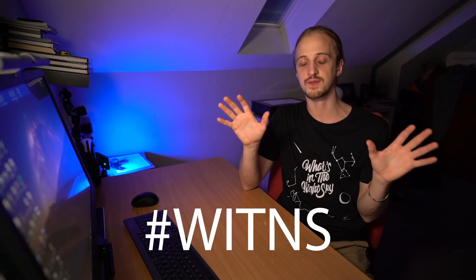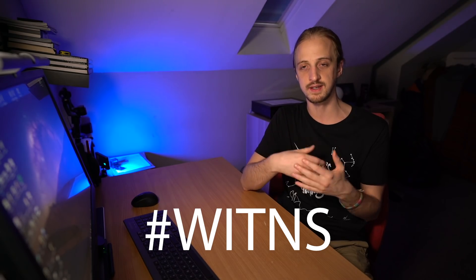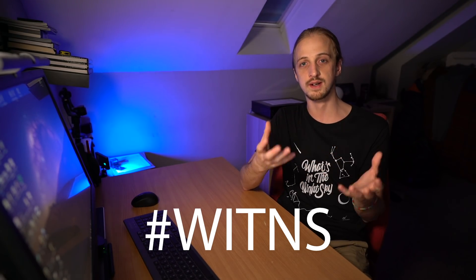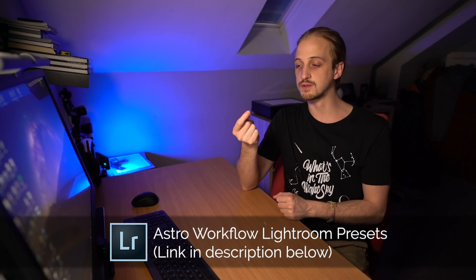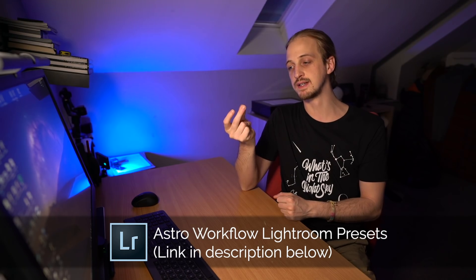That's pretty much all for this month — a very similar month to last month, but for those living at higher northern latitudes the longer darker nights are something to look forward to. Onto the hashtag WITANS challenge: every month a subject is set for you to photograph, upload to social media using the hashtag WITANS, and three winners are picked each month. Third place wins a copy of the Lightroom presets, second place wins a piece of What's in the Night Sky merch, and first place wins a Photo View photography guidebook of their choosing.